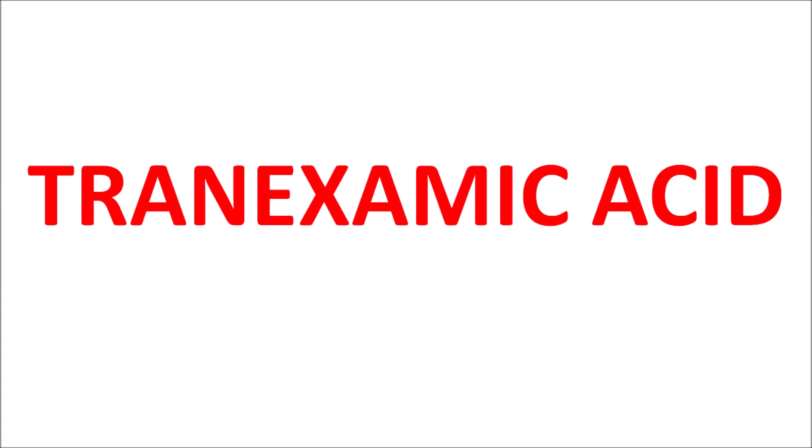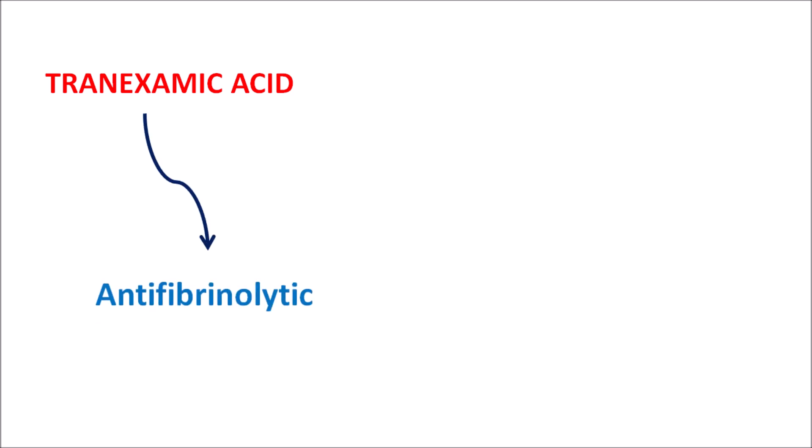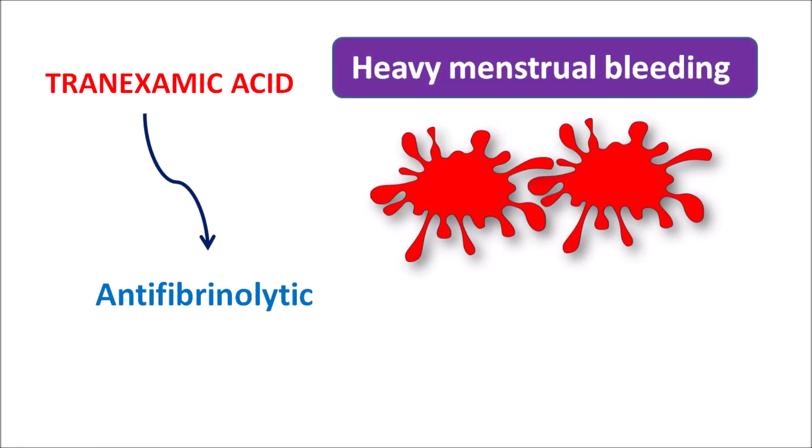Today in this video I am going to talk about tranexamic acid. What is this medication? Tranexamic acid is one of the well-known anti-fibrinolytics, and this drug inhibits fibrinolysis, which is responsible for the breakdown of the fibrin meshwork, thereby reducing the clotting process. So tranexamic acid is an anti-fibrinolytic which can be used in the management of heavy menstrual bleeding.